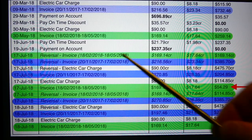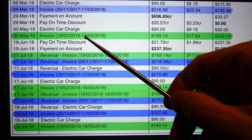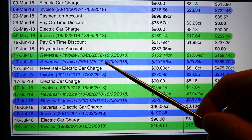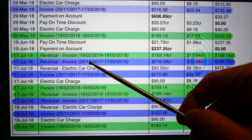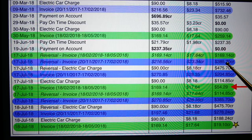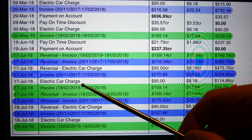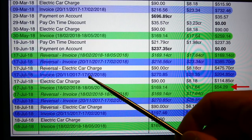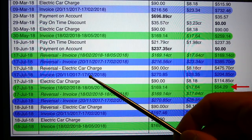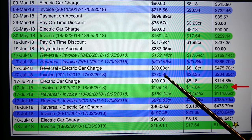Interestingly, on the 17th of July — two days ago — they reversed that green invoice. Because they reversed it, they also reversed the account from the 20th of November to 17th of February, putting my account in credit of $385. They reversed my electric car charge but then put it back on, cancelling those two out. Then they reinvoiced the bill from 20th of November 2017 to 17th of February 2018 at $270.85.